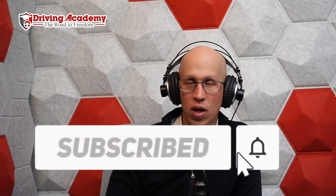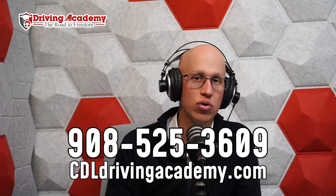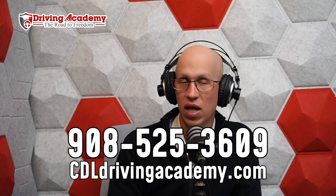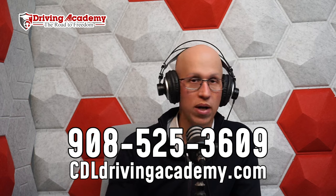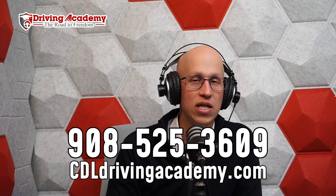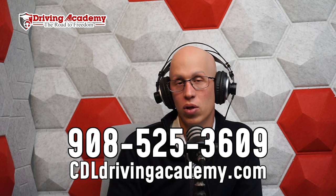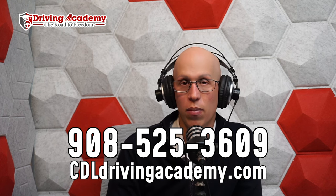I hope you enjoyed this video. If you subscribe and put a comment below, let us know which questions you had — whether you've taken the test or not — and we can include them in part two. If you want to get your CDL license at the best truck driving school in the entire country, come to Driving Academy. Check out cdldrivingacademy.com — we're open seven days a week. We have payment plans with as little as $500 down, and we also offer lifetime job placement.